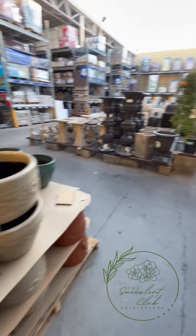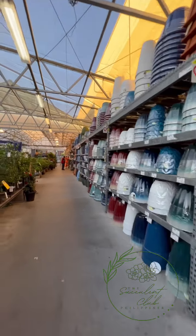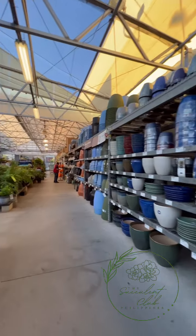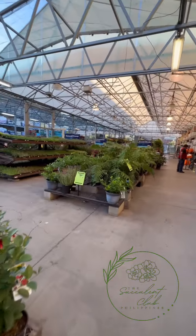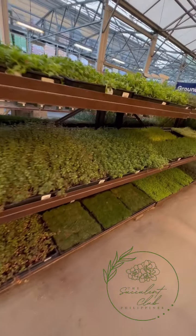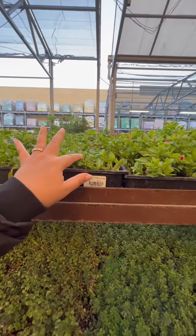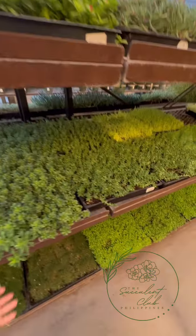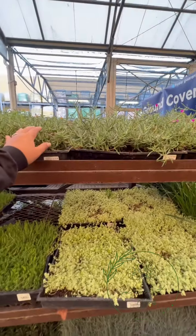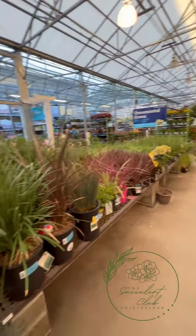No price on some pots - hindi ko alam kung magkano. Daming variety of pots! I really wish makakaroon ng isang business sa atin na similar na ganito - a garden center, one-stop shop ng halaman. They have succulents again here from Water Wise Botanicals, ice plant too, and Tokyo Sun. The ice plant under it - you could use it as ground cover.